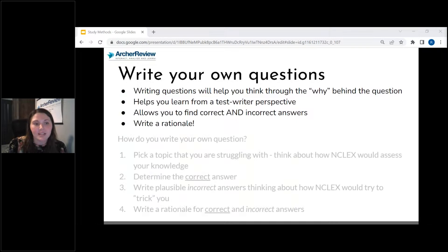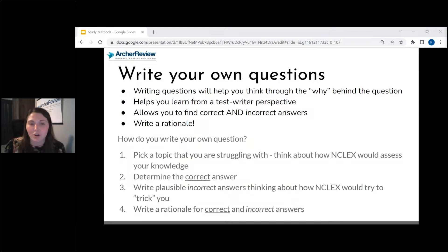Pick a topic you're struggling with. Think about how the NCLEX is going to actually assess this information. Determine the correct answer first, then determine your incorrect answers. How would a test writer try to potentially trick you? Utilize those as incorrect answers and understand the why. Then write a rationale for your correct and your incorrect answers.